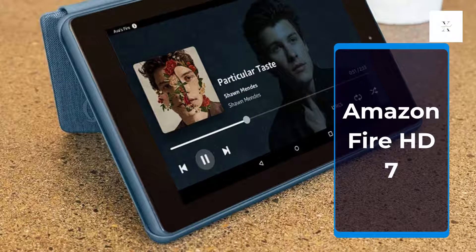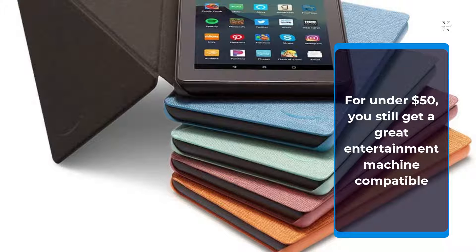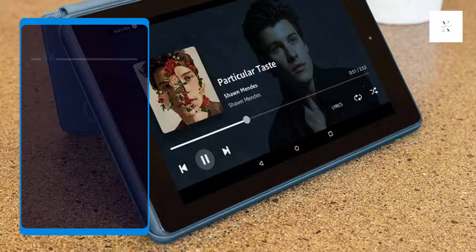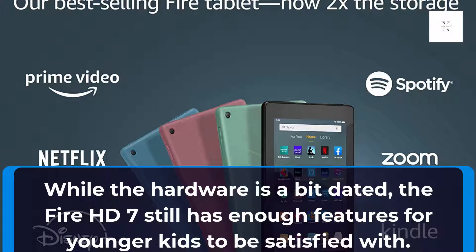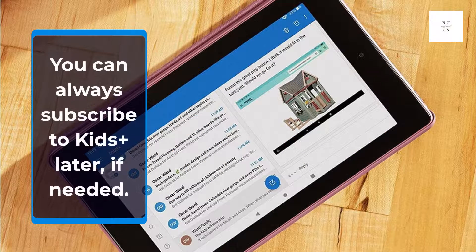Amazon Fire HD 7. If cost is your number one deciding factor, skip Amazon's Kids editions and go for a normal Fire tablet — namely the Fire HD 7. For under $50, you still get a great entertainment machine compatible with tons of Amazon apps as well as popular apps like Disney Plus, Netflix, Zoom, and more. While the hardware is a bit dated, the Fire HD 7 still has enough features for younger kids to be satisfied with. Be warned, however, that without an Amazon Kids Plus subscription, you lose out on much of the parental control features present in the Fire HD Kids Tablet. You can always subscribe to Kids Plus later if needed.